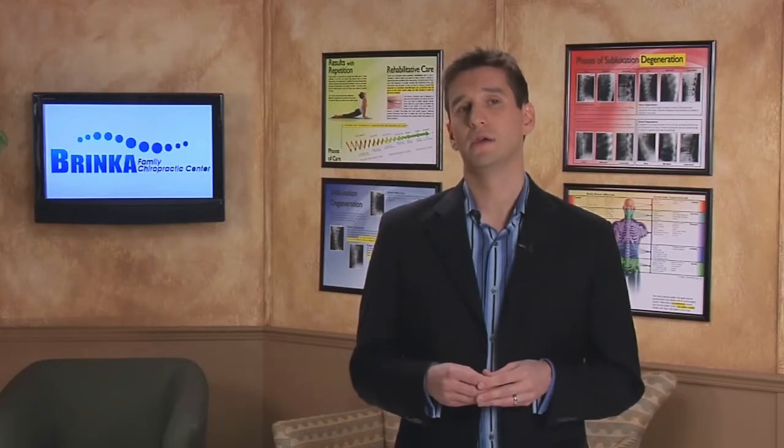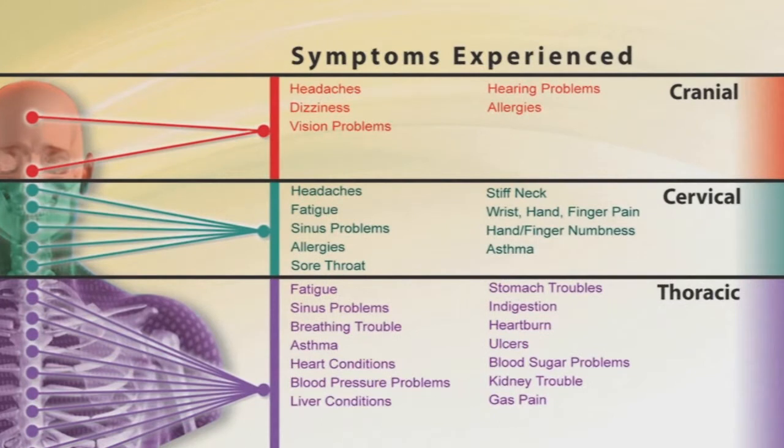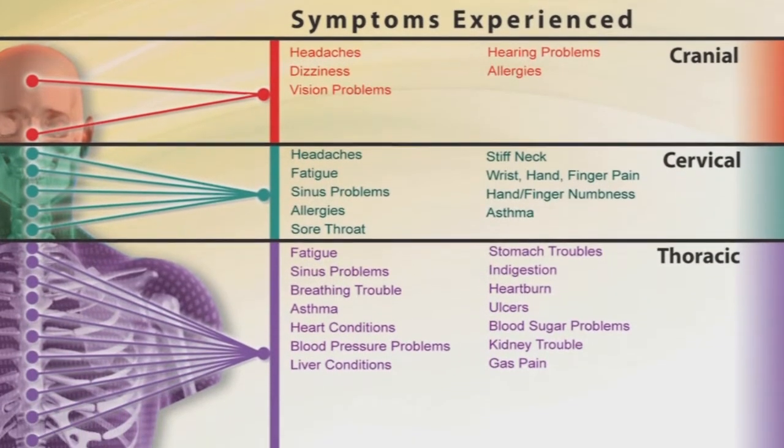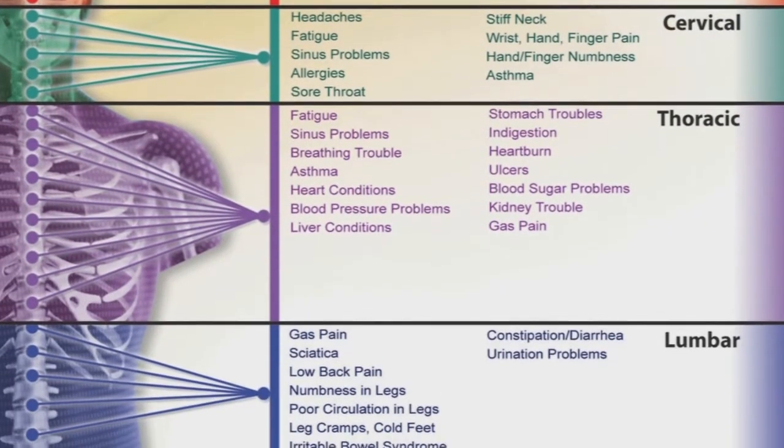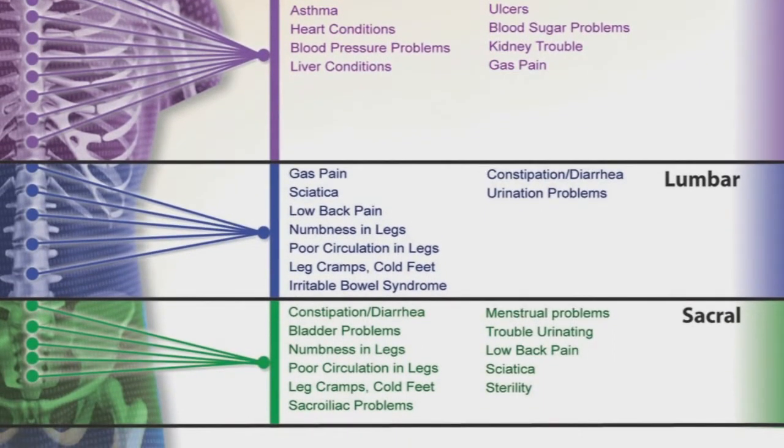If you said the affected parts of the body function poorly, become sick, and ultimately deteriorate along with your general health — you're absolutely right. You probably noticed the long list of symptoms on this pamphlet; you may even see some that you're experiencing. When your spine loses its normal position, it causes pressure on the nerve system and interferes with the messages being sent from your brain to your body.